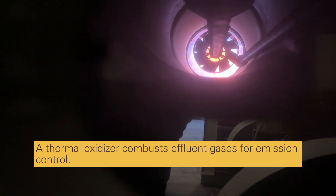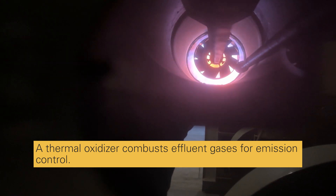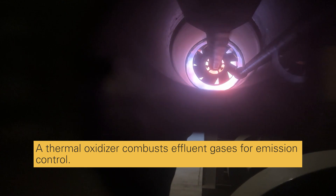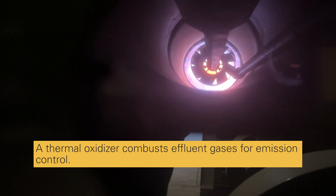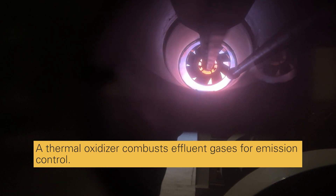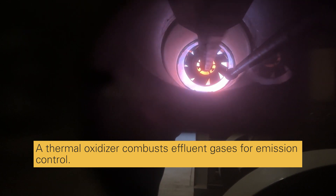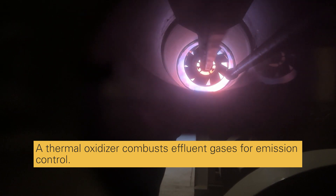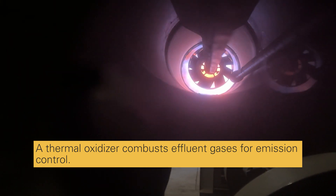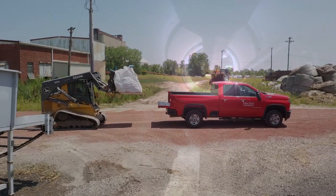After bio-oil collection, the remaining stream is primarily composed of light organic compounds and non-condensable gases, and is collectively referred to as tail gas. The tail gas is introduced to a thermal oxidizer, which combusts the flammable components of the tail gas in a low NOx burner. A small natural gas pilot light serves to both ignite the gases and maintain sufficiently high combustion temperatures needed to control plant emissions.